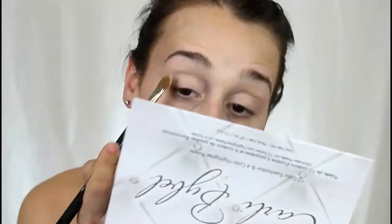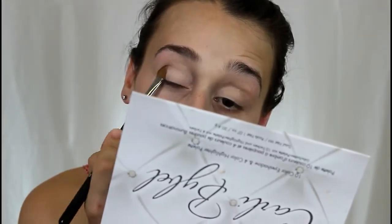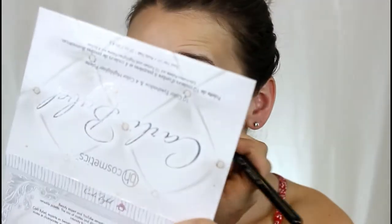I'm going to be kind of juggling back and forth with my mirror and the palette. I'm going to be starting out with a large shader brush, going in with that white on the top left corner, and I'm just going to have this all over my lid. This is really going to give a nice base for the colors coming up.